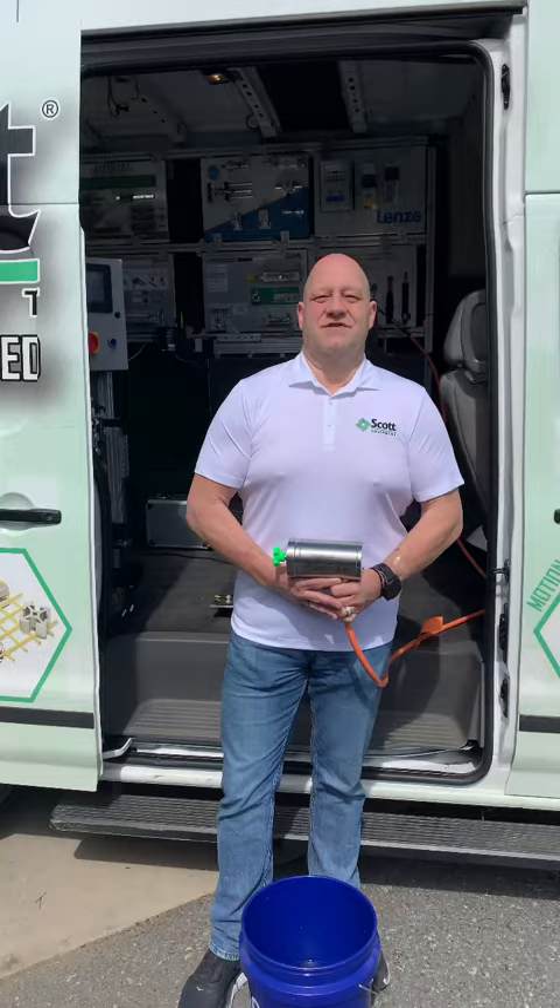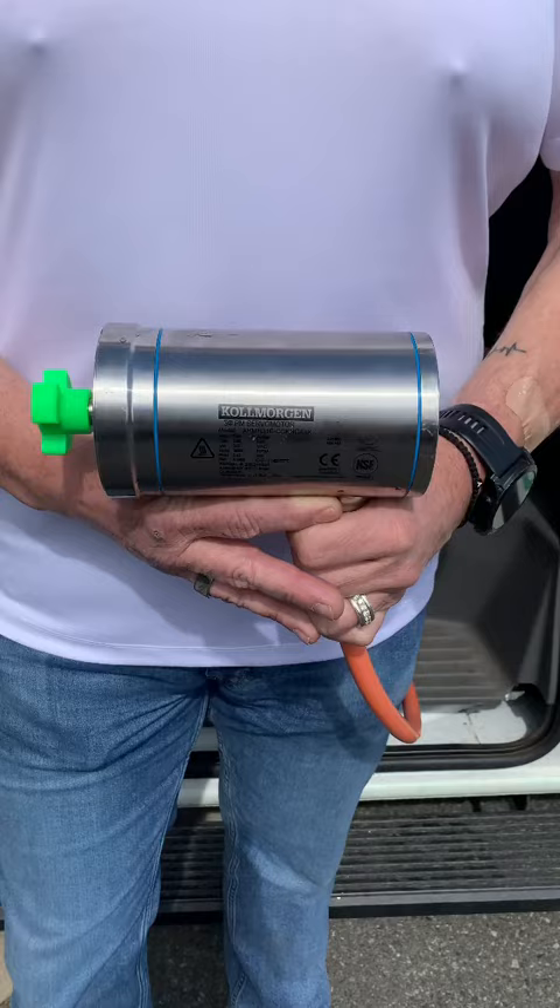Today I got a super experiment I'm going to do. I have this Cole Morgan IP69K FDA approved motor that I'm going to dunk in a bucket of water.